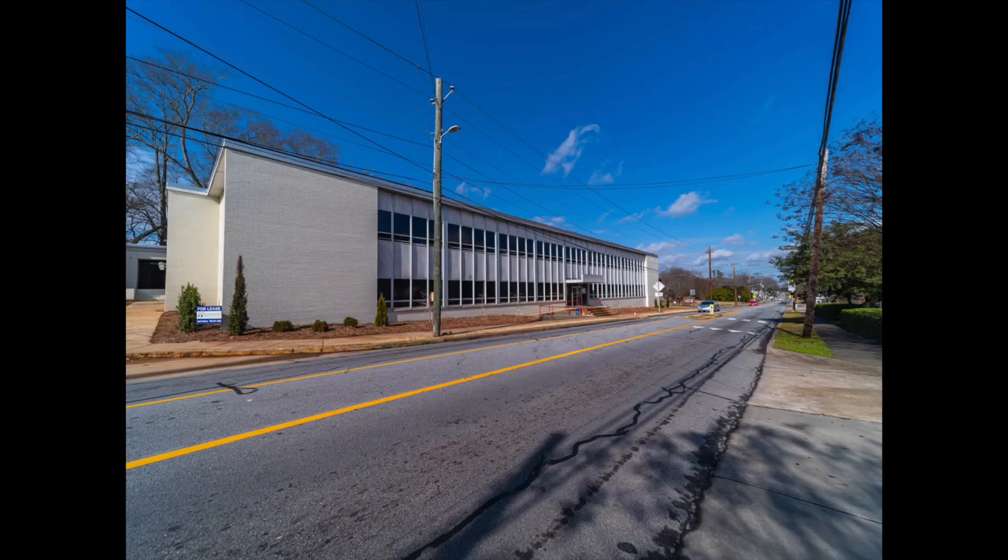On the outskirts of Athens, the next building I found is this one here behind me. It was the Georgia division of the Overhead Door Company, but it looks like it's now empty and abandoned. We'll go ahead and get a shot of this and then we'll see what else we can find.